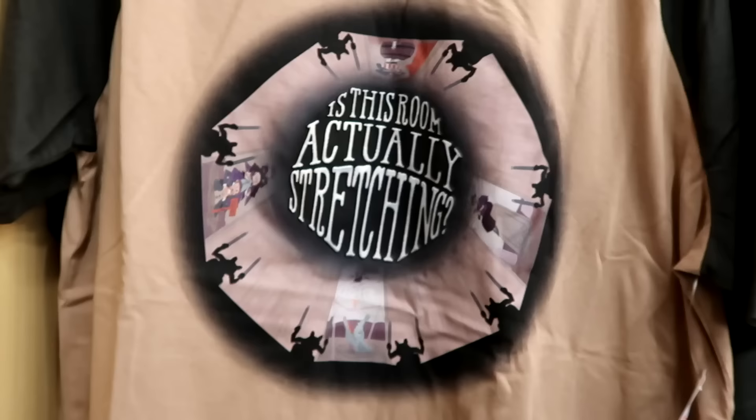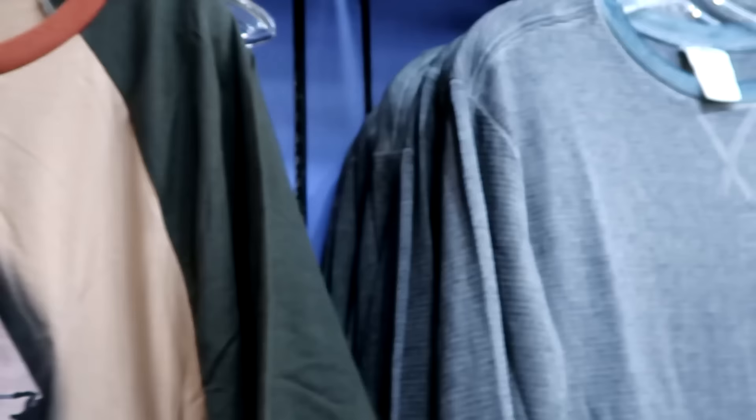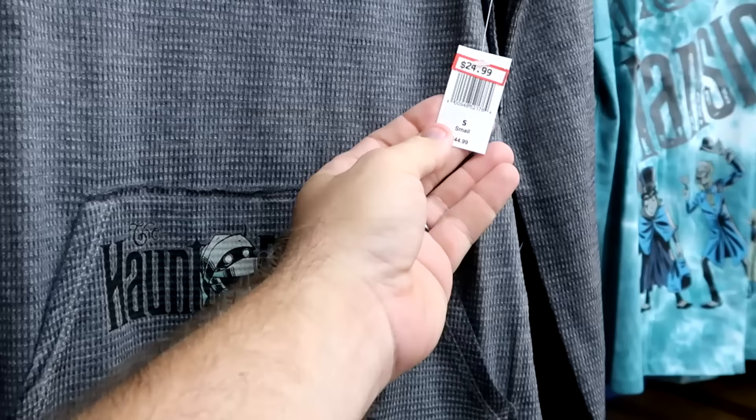A few other Haunted Mansion shirts: this one's from the stretching room, it says 'Is this room actually stretching?' with all the gargoyles and candles. That one's $20 marked down from $40. They also have a long sleeve thermal with a zombie on the pocket area that says Haunted Mansion. $24.99 from $45.